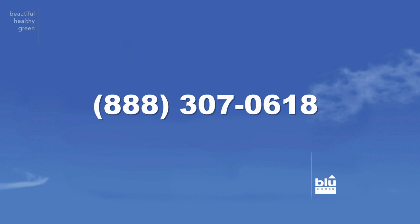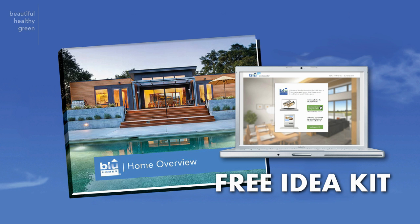Call our toll-free number or click the link below to visit our website. The free idea kit will show you just how easy it is to own a beautiful, healthy, green, energy-efficient, factory-built Blue Home.